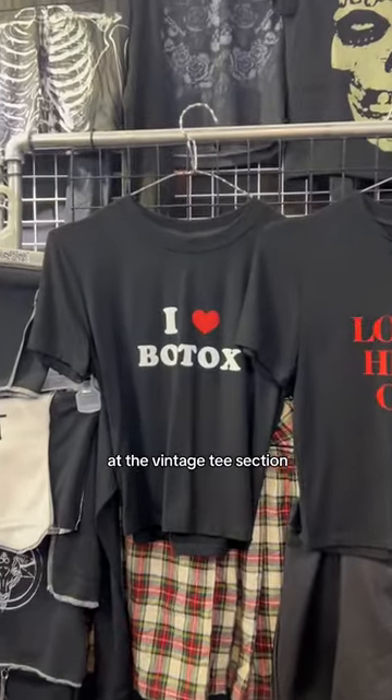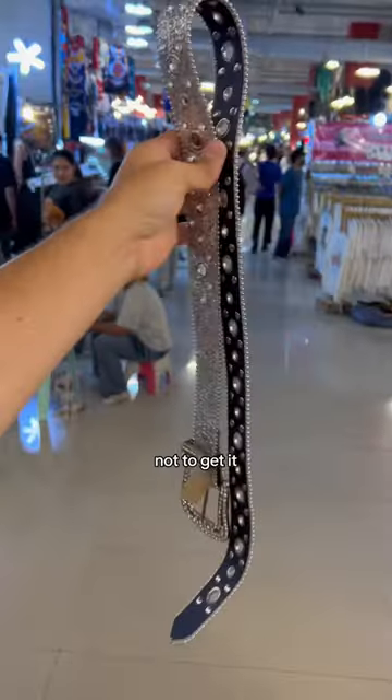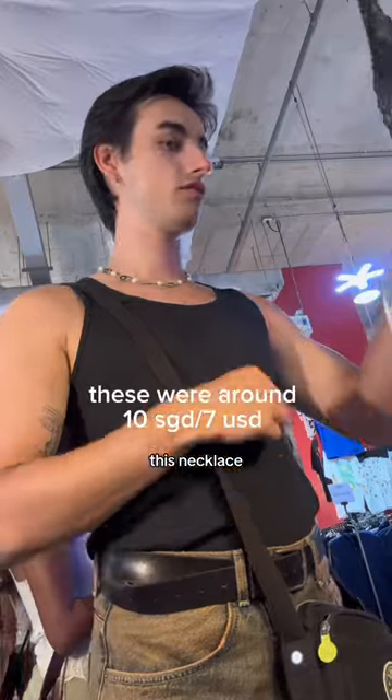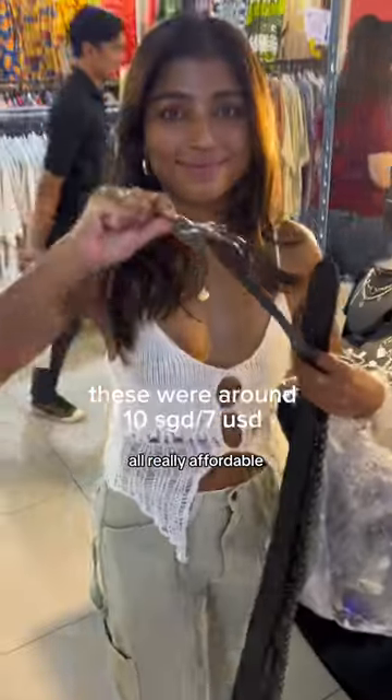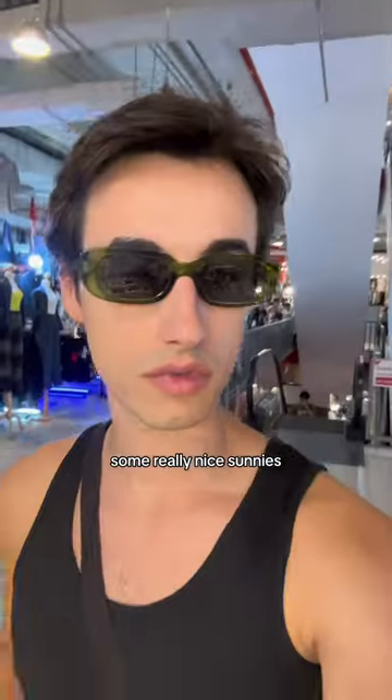I found a shirt I really liked at the vintage tee section, but it was a little bit expensive because it's real vintage, so I decided not to get it. Instead I found this belt and this necklace, which were all really affordable. Attika also found a couple belts that she bought, and lastly I found some really nice sunnies.